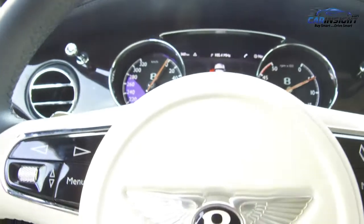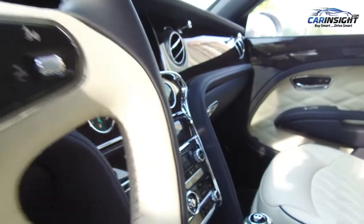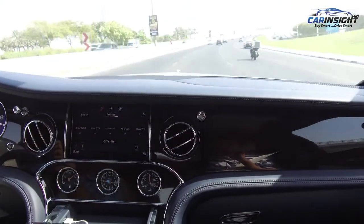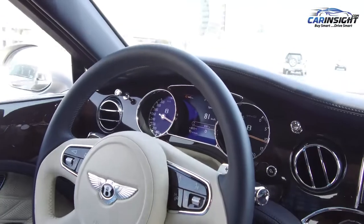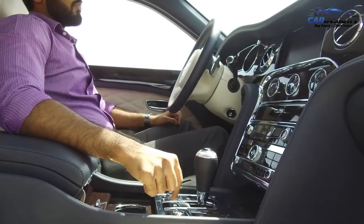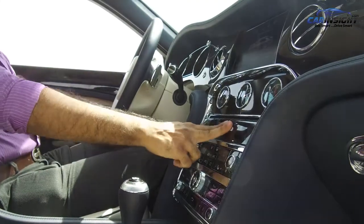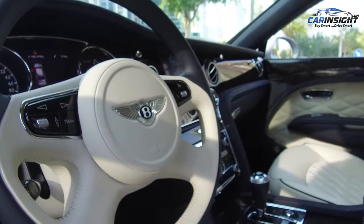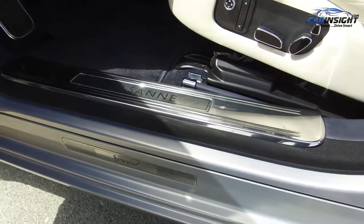This goes to show the extent Bentley will go to make sure their customers feel all the more special. To further add to the whole yacht-like appearance, there's pure silver trim surrounding the gauges. The AC vents seem to have been sculpted from one solid block of silver, and the center console is garnished with silver too. The stocks for turn signals, wipers, and washers are also covered in a combination of leather and silver. The center console is also equipped with a small push-to-open drawer that can be used to store and charge one mobile phone.